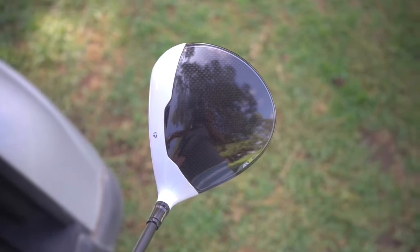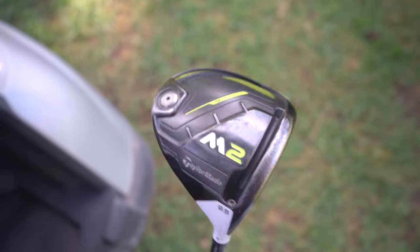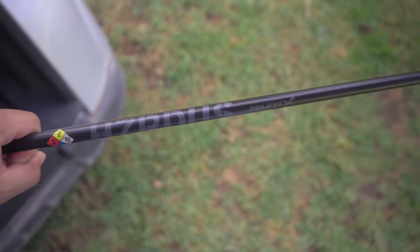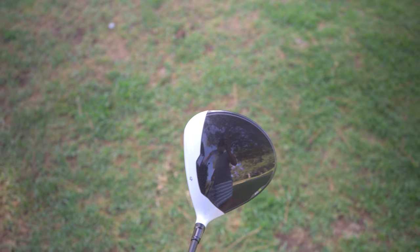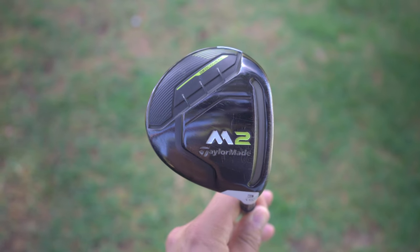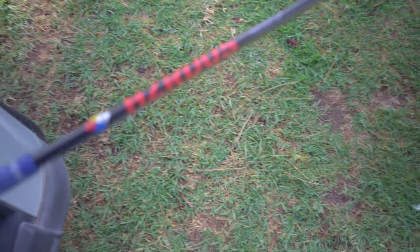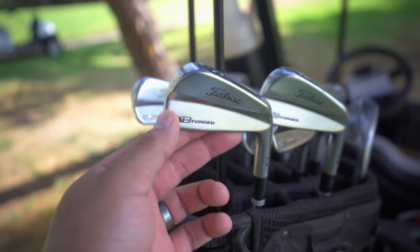Got some time between holes here so I thought I'd show you what's in my bag. I've got my driver — this is the TaylorMade M2 — with the Project X Hazardous Yellow stiff shaft, 65 gram. I like my driver and my three-wood to be a little heavy. Here's that three-wood, also M2, with the exact same shaft except it's a red.